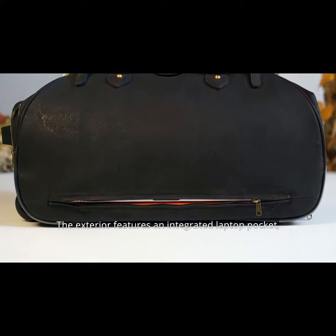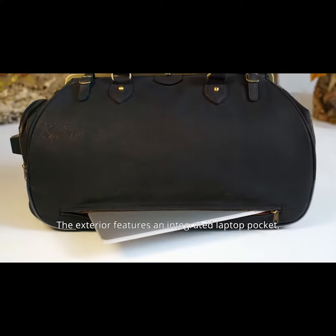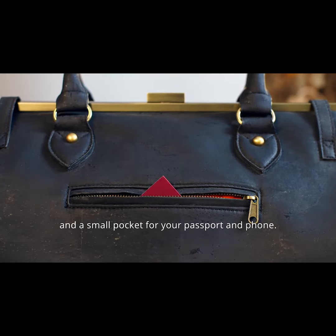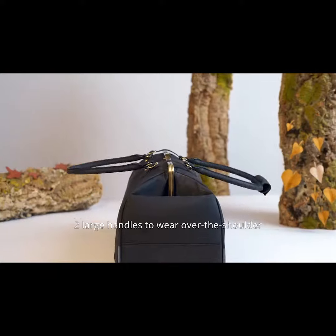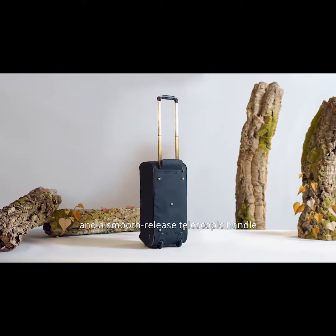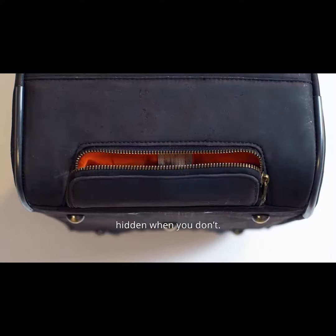The exterior features an integrated laptop pocket, a waterproof parachute for shoes or laundry, and a small pocket for your passport and phone. Two large handles to wear over the shoulder, and a smooth-release telescopic handle is there when you need it, hidden when you don't.